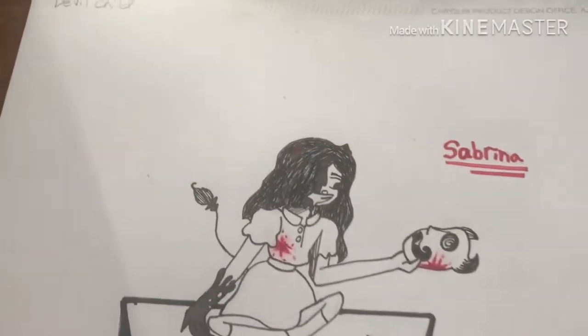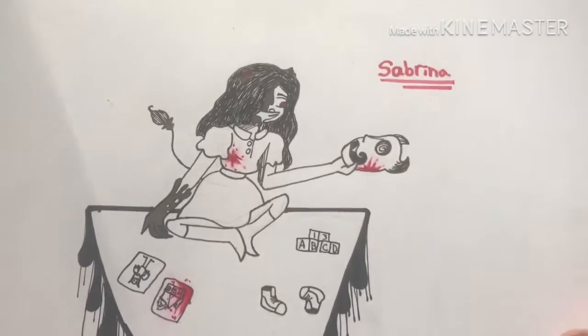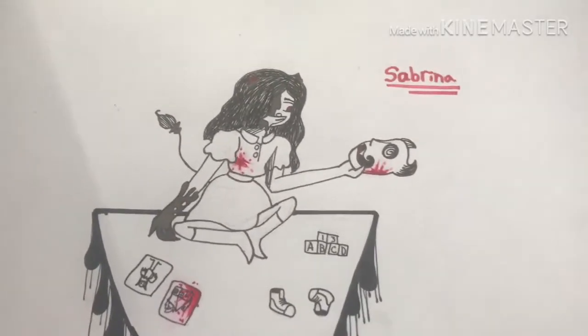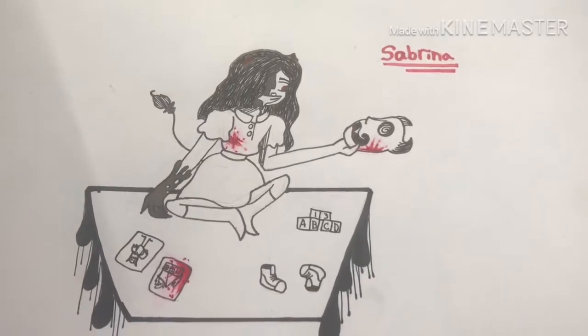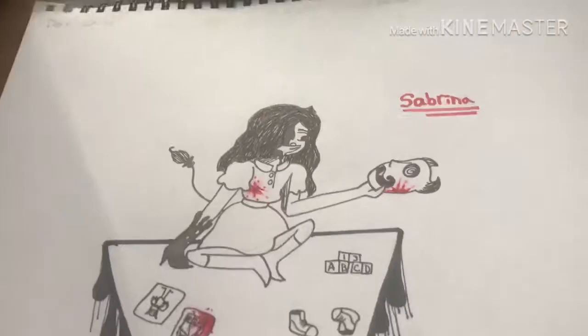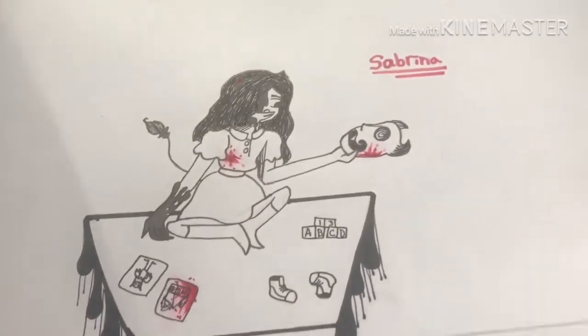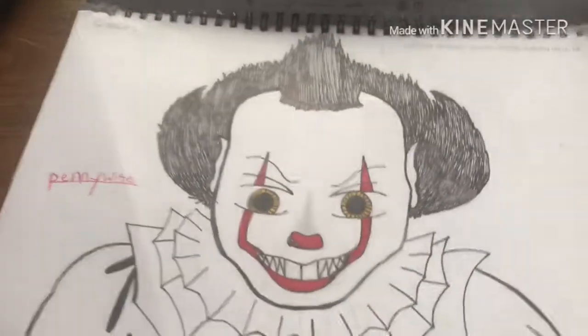The third day was devil child. I drew one of my characters that I have not shown on my YouTube channel - her name is Sabrina. She is half human, half demon. There's not much to say about this one.